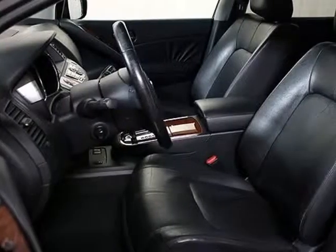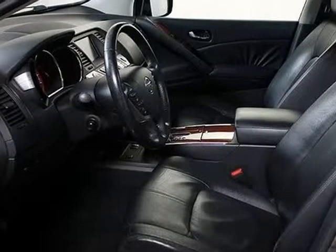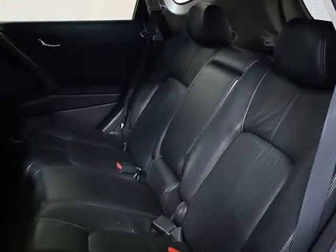Walk around and we hope you are our next satisfied online buyer at Auto Gallery Chicago. We strive to provide you with the best quality vehicles for the lowest possible price, and this 2009 Nissan Murano AWD is no exception.